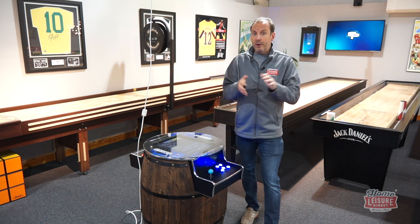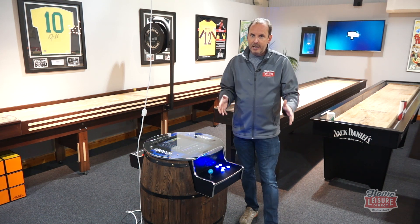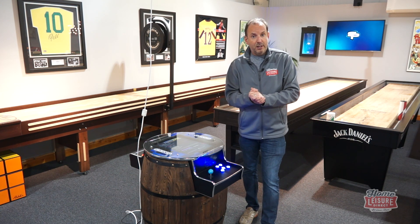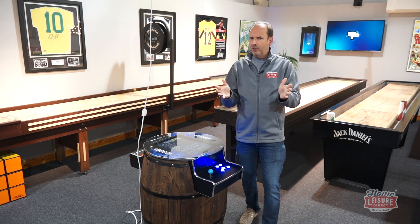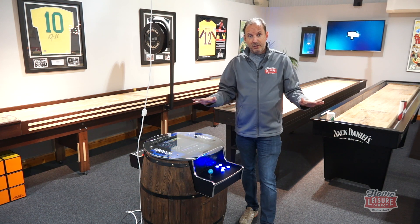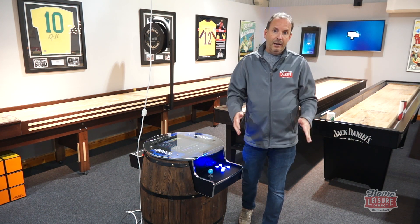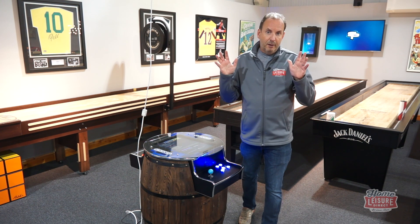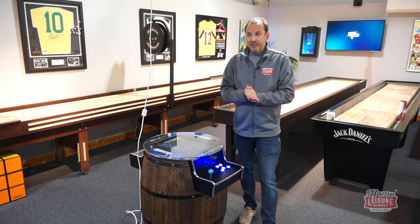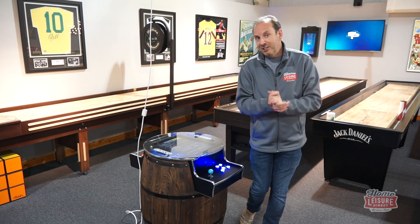We've got a warehouse vacancy — that's generally picking products in the warehouse, moving stuff around. Quite a lot of heavy work, so you need to be physically strong. We also have a clothing vacancy. We fit pool cloths to loads of tables in the warehouse, so you'll be in our clothing room fitting cloths to tables — about five or six a day, sometimes eight when we're super busy.